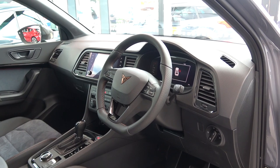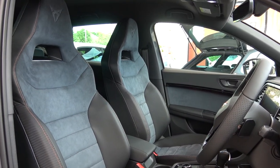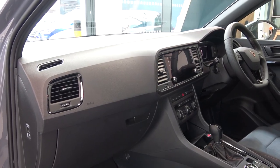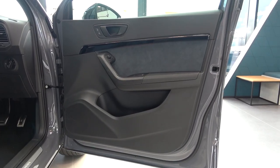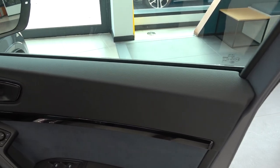As with the exterior, this limited edition variant comes with new features in the interior, such as new bucket seats with blue Alcantara. I will cover everything as we progress, but we can start the in-depth interior tour with the doors.